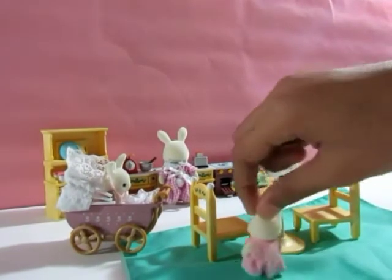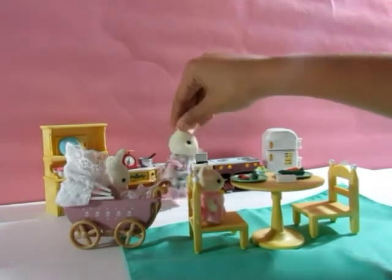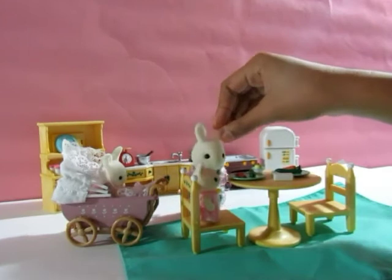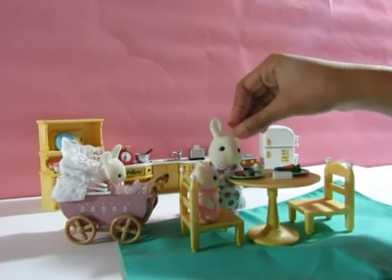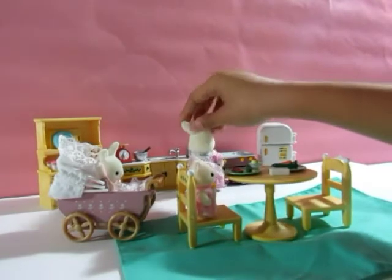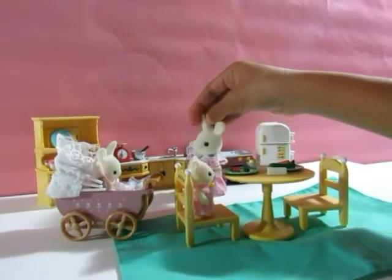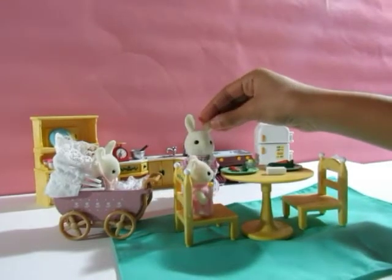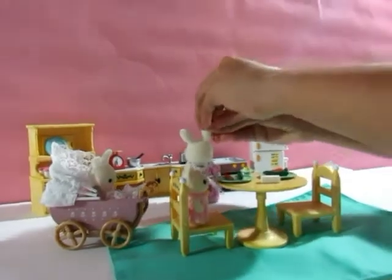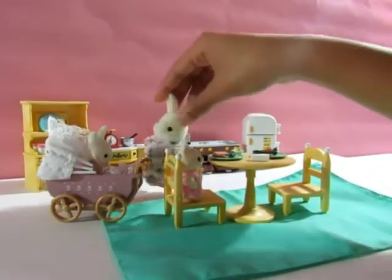Good morning mommy, hello! How are you doing this morning? I set up your breakfast and mine right here. Let me finish making this bread — okay, it's done. Let me take a seat now after I take our bread. Okay, the bread is placed.